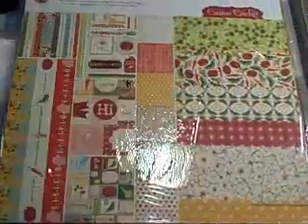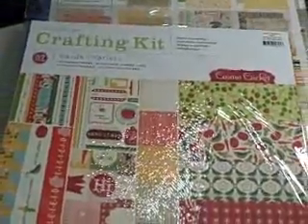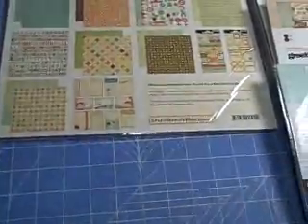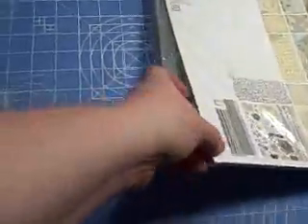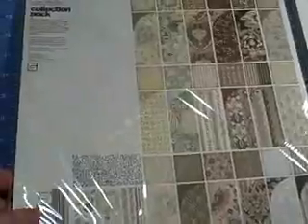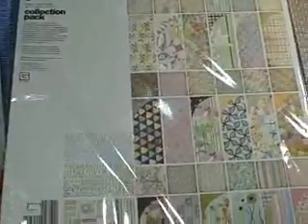Cosmo Cricket Material Girl, Cosmo Cricket Garden Variety, Thrift Shop by October Afternoon, and Lyakite. And then I got the Kyoshi — or Kyashi — greeting card kit by Basic Grey, and the Nookin Pantry greeting card kit by Basic Grey. And then I got the Capella collection pack, Basic Grey again. The last Basic Grey I got was the Kyoshi collection pack.